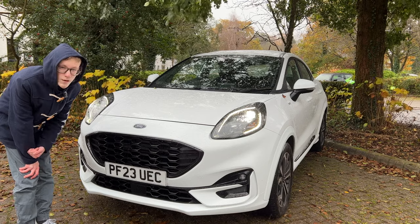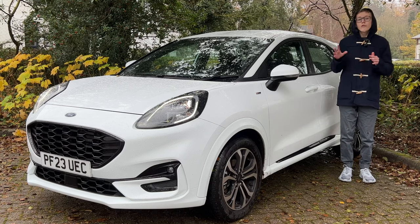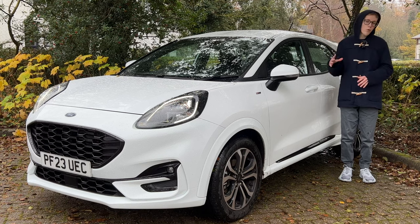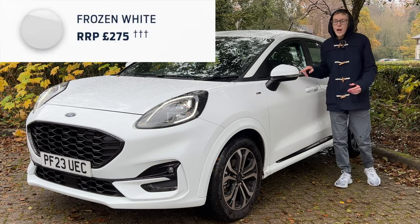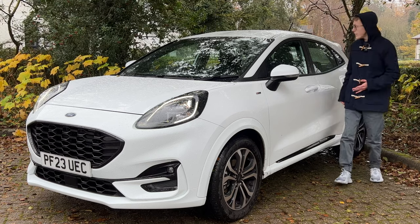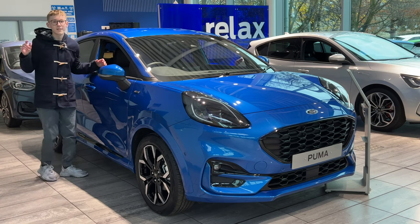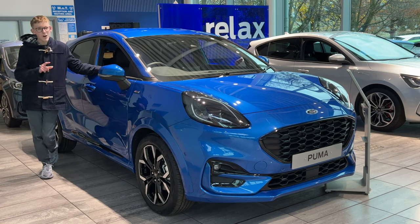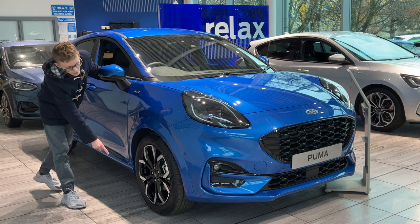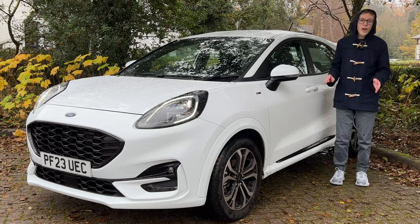There are a few colour options on the Puma, and the price depends on trim level — on the top ST Line X Vignale model, colour option prices come down a bit. Frozen White is standard on the ST Line X Vignale, and it really suits the look of the Puma. My favourite colour on the Puma is Desert Island Blue — it looks really sporty and excellent. These are 18-inch alloy wheels on the ST Line X and Vivid Ruby Edition.